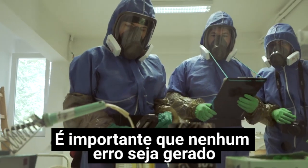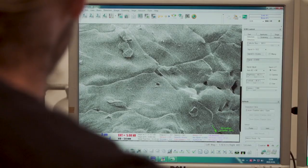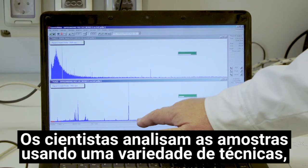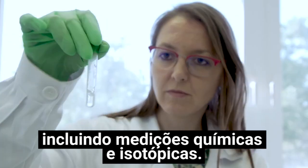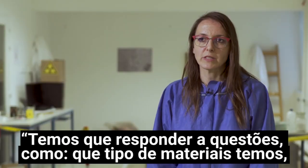It is critical that no mistake is made that could compromise an investigation. The priority is to determine what the seized material is and what threat it poses. The scientists analyse the samples using a variety of techniques, including chemical and isotopic measurements.